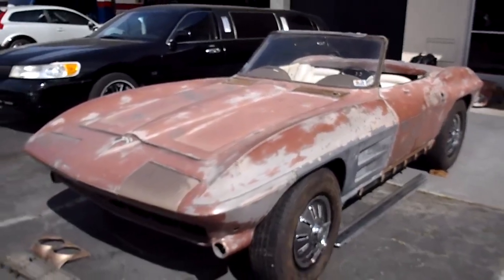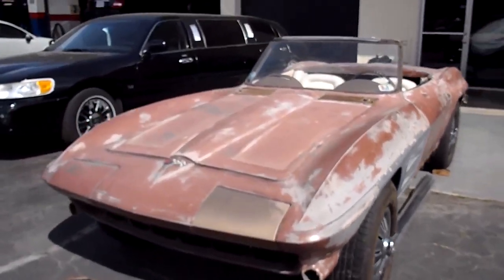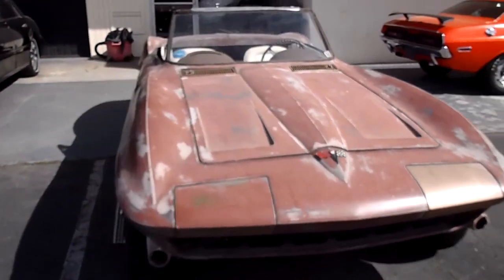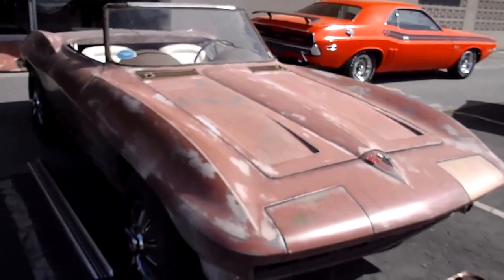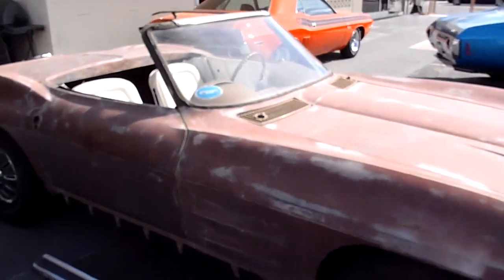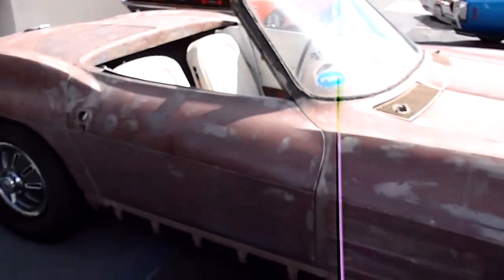Here's a great project for someone. This is a 1964 Corvette Roadster. It's got the removable hard top — it was a soft top delete. It's a 327, 300 horsepower with a rare 3-speed.